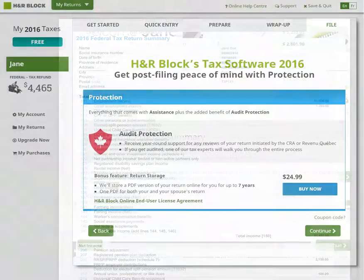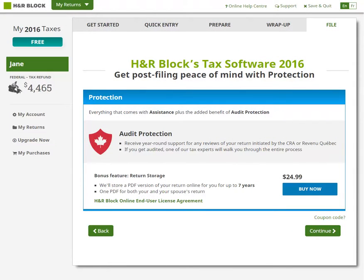We know that taxes can be hard, so we don't just file your return and then disappear. In fact, if you are audited after you've submitted your return, we can be there with you at every step of the way. To learn more about this and our other valuable support offerings, check out our website.